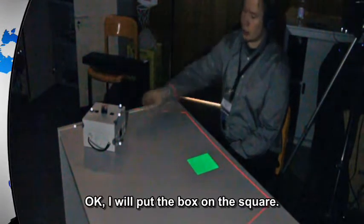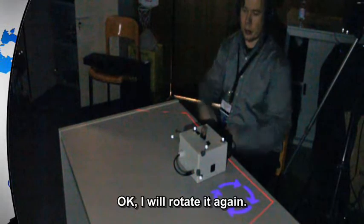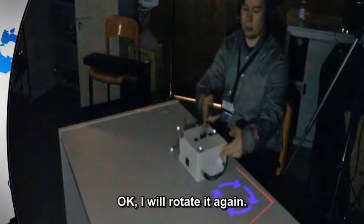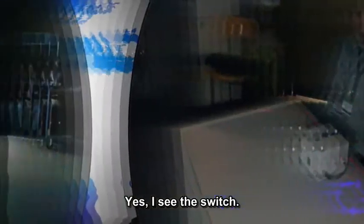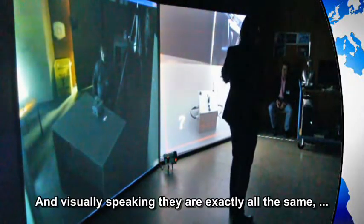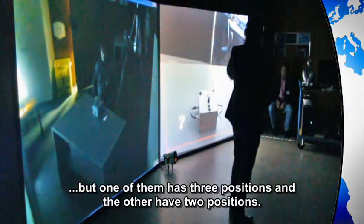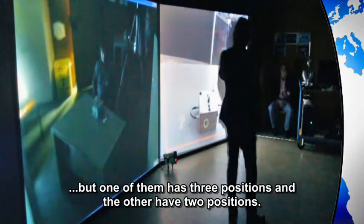I will put the box on the square, under the box. Now I will ask Saulich to rotate the box. I will use the same symbols as previously. I will rotate it again. I see the switch. Here you can see there are four switches — visually they are exactly all the same, but one of them has three positions and the others have two positions.